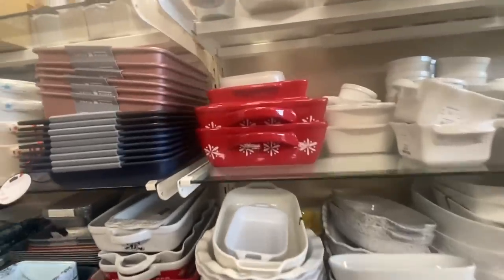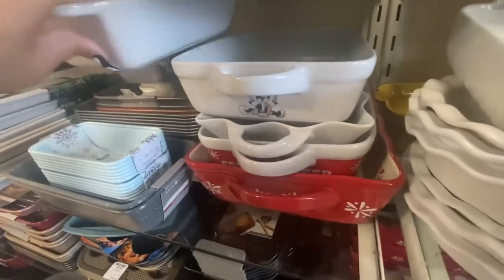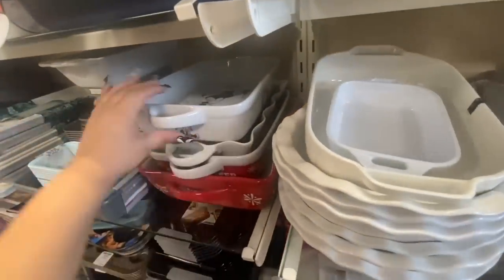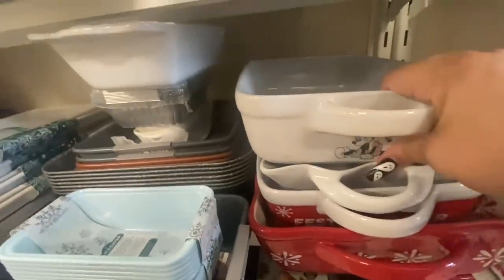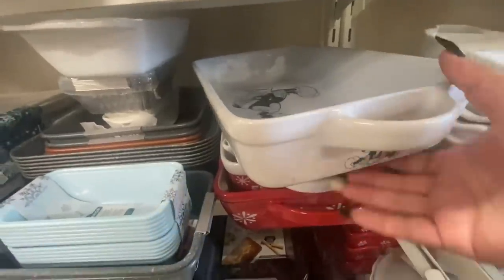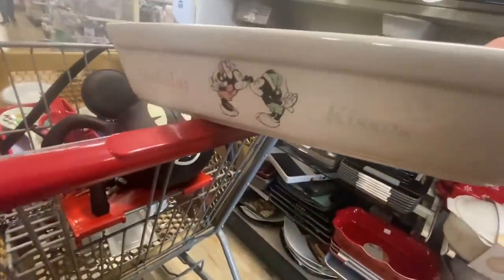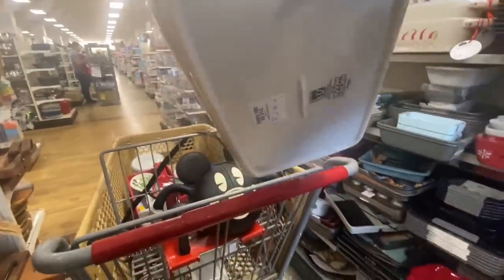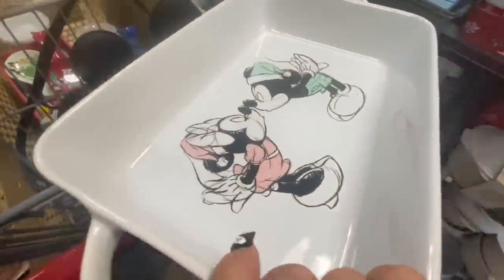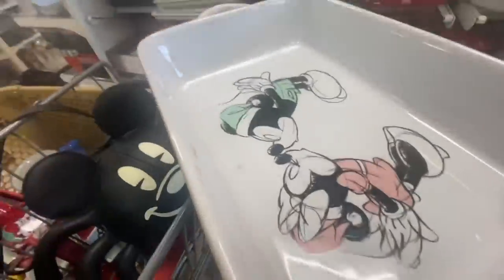I'm in the bakeware aisle and they have a lot of cute stuff. I did spot another Mickey Christmas item — look at this, it's a baking pan! It's so heavy. It's the pastel one — it says 'Holiday Kisses,' $16.99. It's cute because they're kissing, but I like the other colors, so I think I'm gonna leave this one behind.